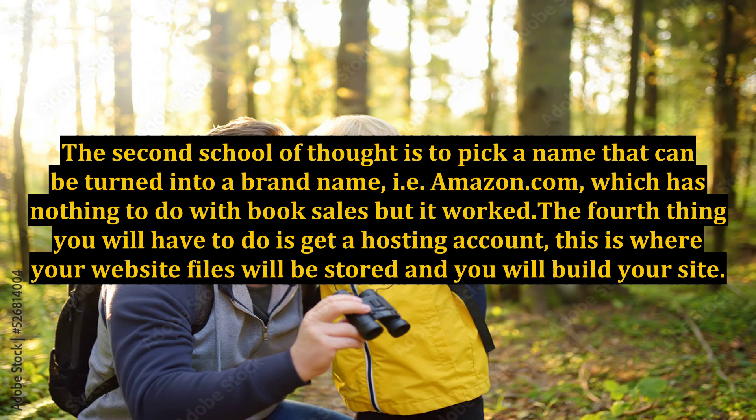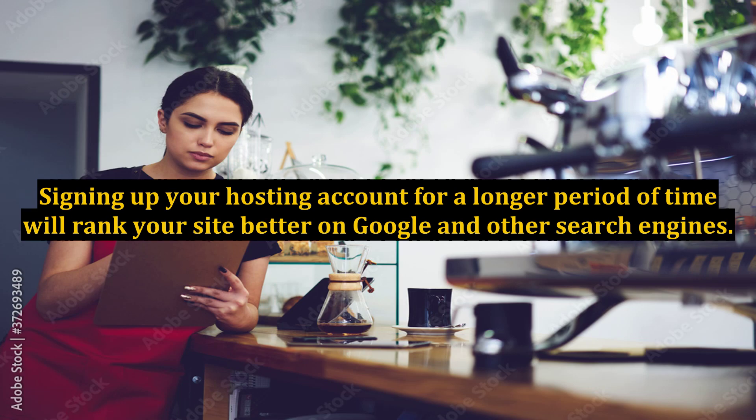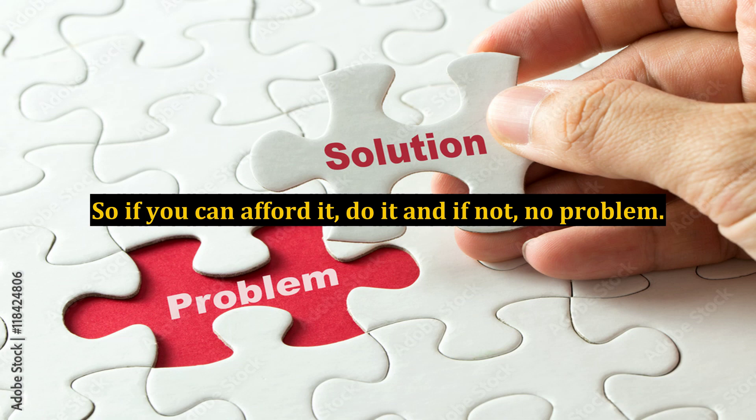The fourth thing you will have to do is get a hosting account. This is where your website files will be stored and you will build your site. Signing up for your hosting account for a longer period of time will rank your site better on Google and other search engines. So if you can afford it, do it — and if not, no problem.